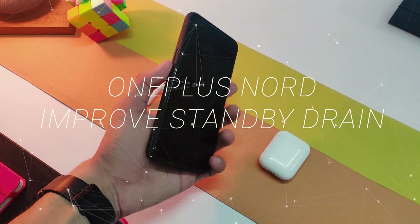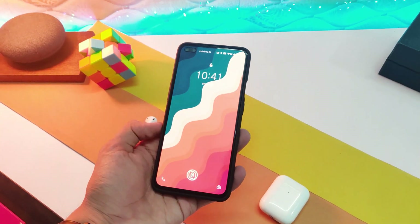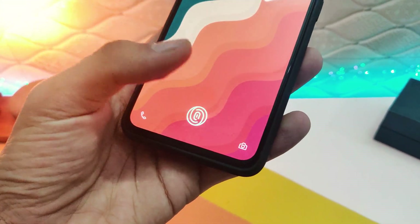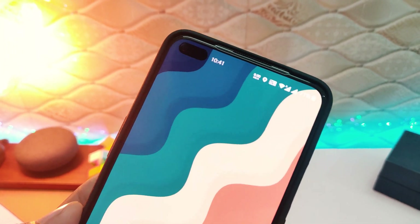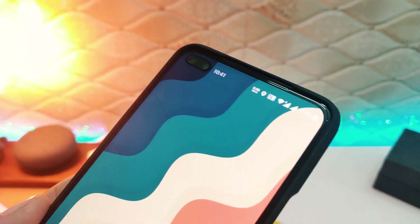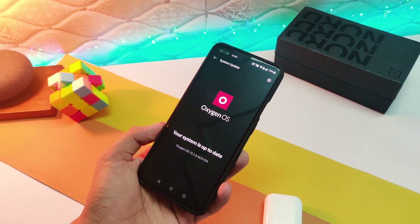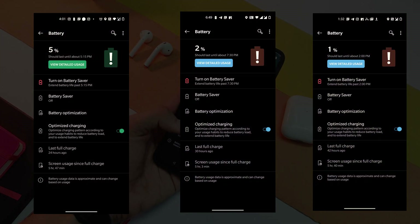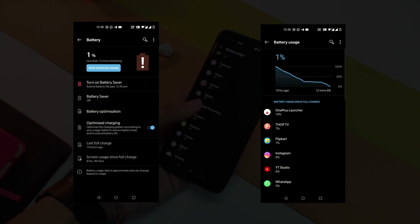The OnePlus Nord has a 4100mAh battery, and based on community page feedback combined with daily user chats, the main issue we are dealing with is standby drain. After the latest update, the overnight drain reached around 10-12%, up from 5-6% earlier. After going through a series of steps, I was able to reduce it to a bare minimum.